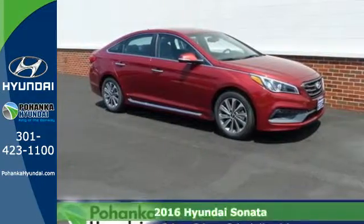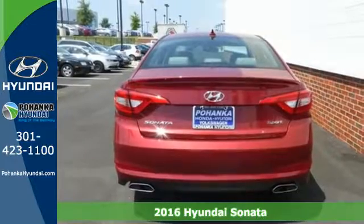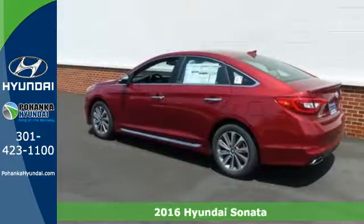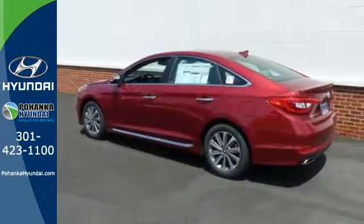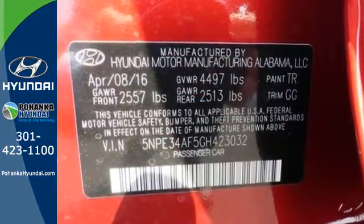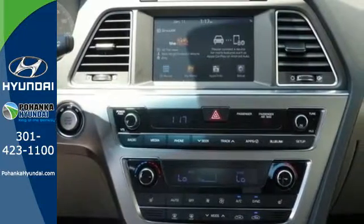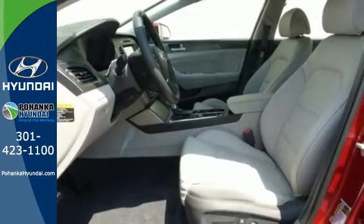Here's a 2016 Hyundai Sonata. Jaws drop and eyes glide over the fluidic design of this fascinating beauty. Forward-thinking design is complemented by a long list of standard features including keyless entry, premium seating surfaces, a split-fold down rear seatback, a color touchscreen and HD radio.